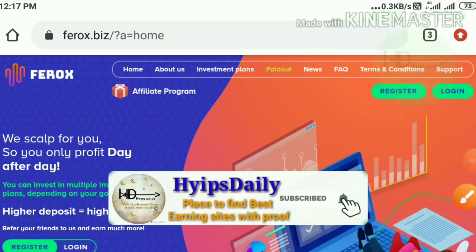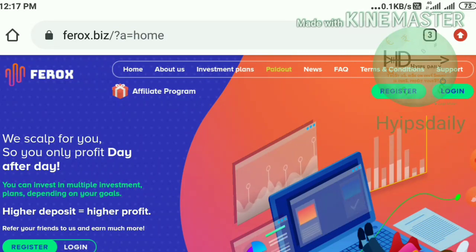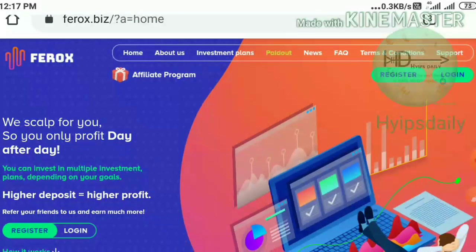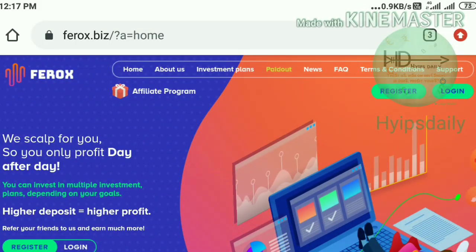Hello friends, my name is Muruhan KG watching my YouTube channel Hypes Daily. Welcome back to our YouTube channel friends. This is a detailed review, deposit and withdrawal proof video about a brand new one dollar investment site.